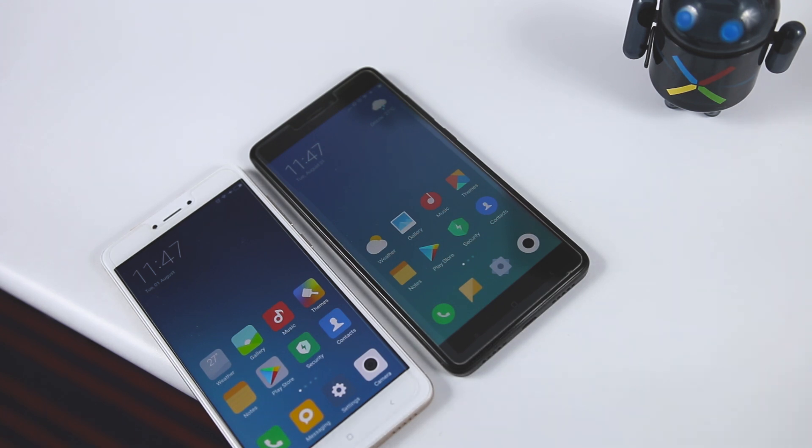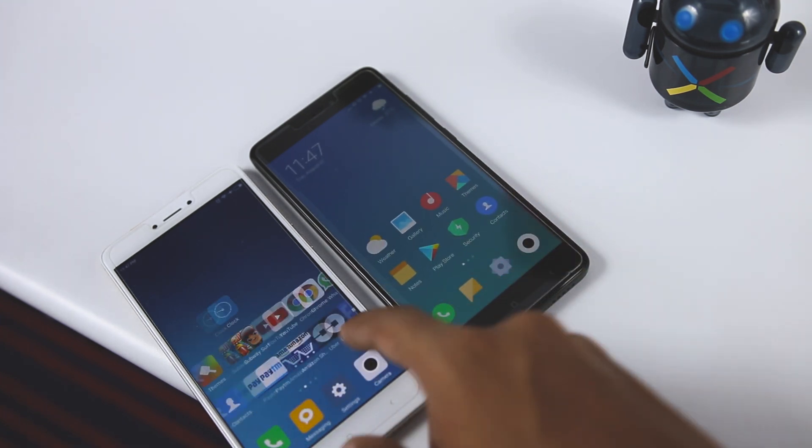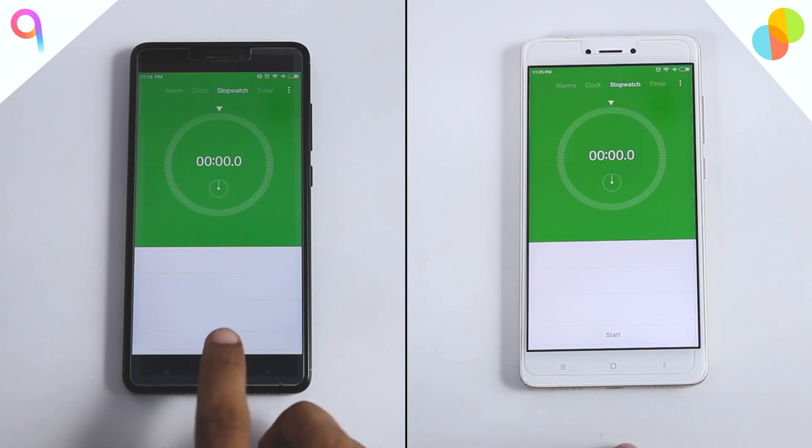I will be doing two rounds of speed test. In the first round I will be testing the load time of system apps, and in the second round I will be testing the third-party apps that we normally use. Let's start by firing this stopwatch.